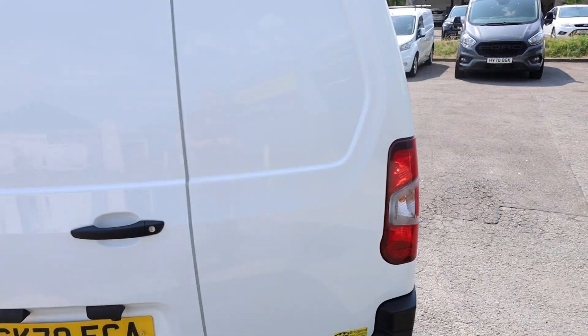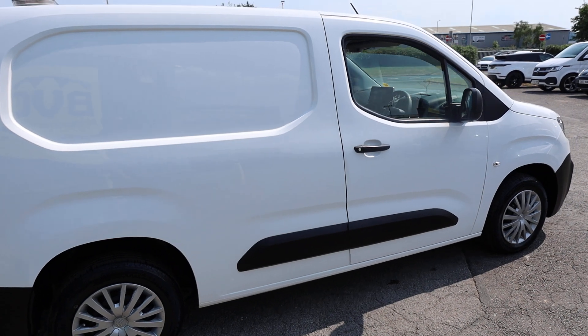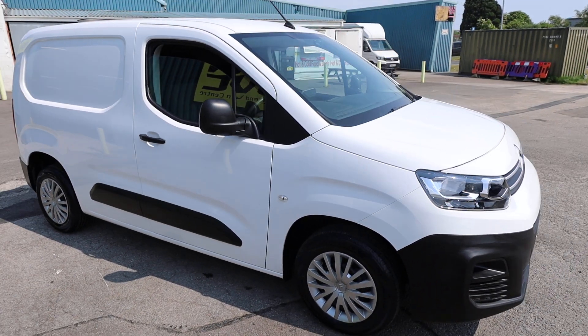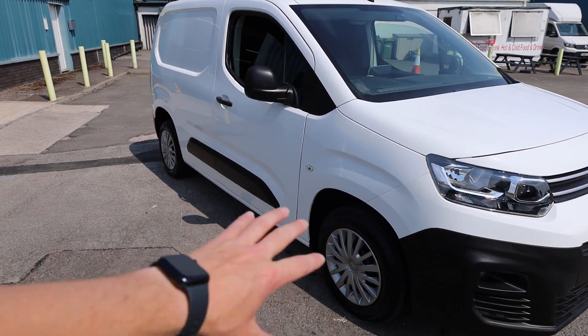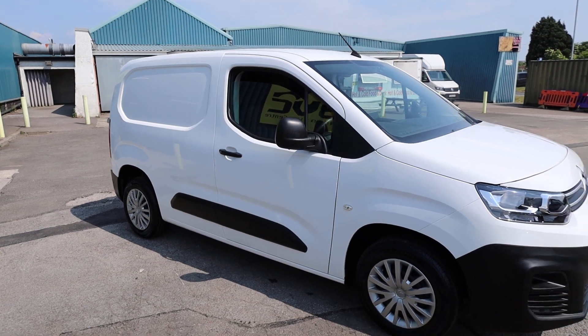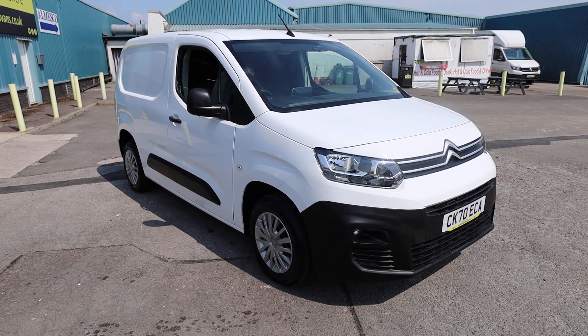Moving around the outside of the vehicle, I can talk about what we've done to this van during our preparation. We have given this van a full service, and it also had four brand new tyres fitted. So it really has had a clean bill of health and is ready to be worked or enjoyed straight away.